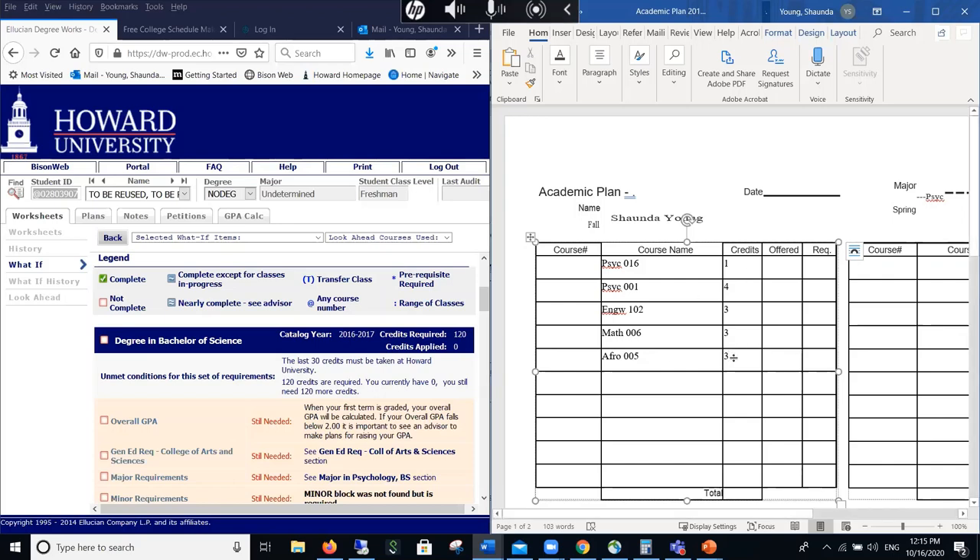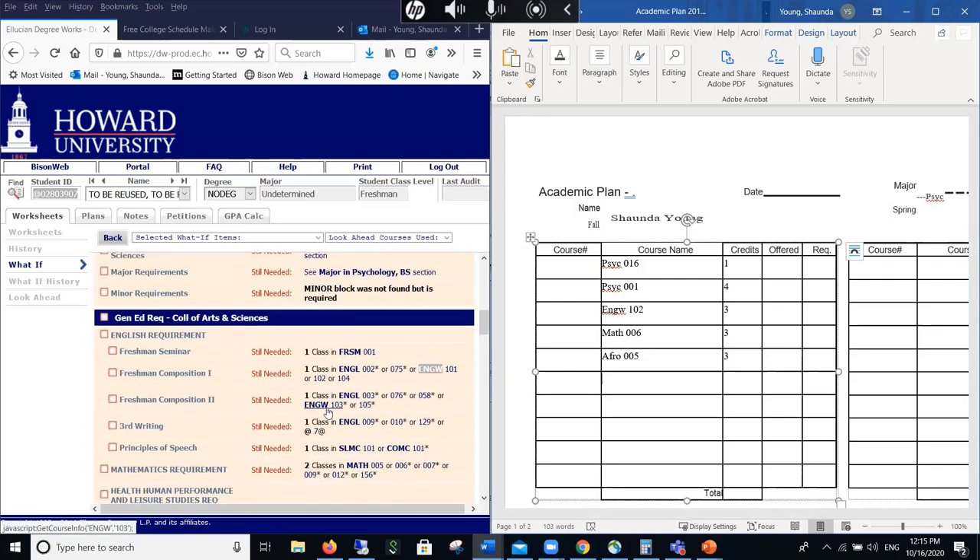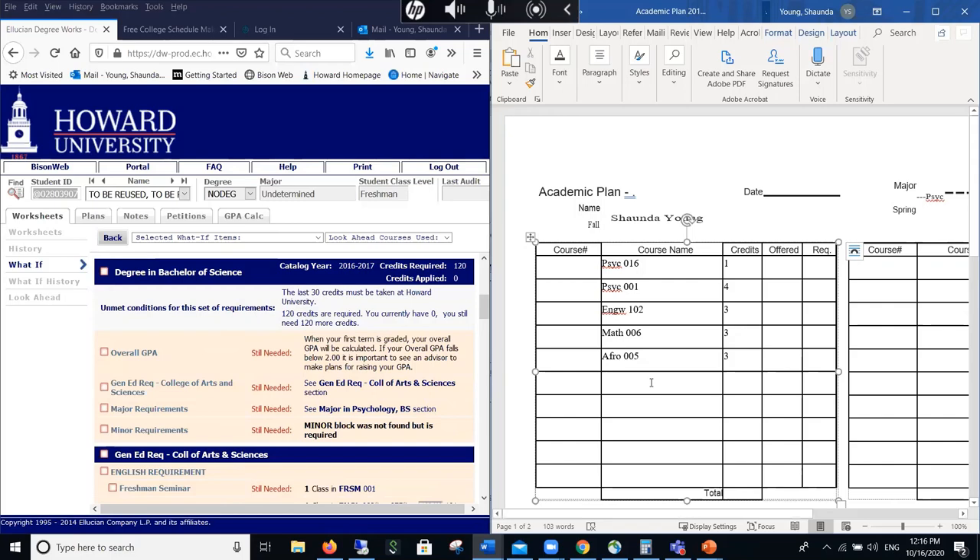So right now I have three, six, nine, twelve, thirteen, fourteen credits. Sometimes with freshmen we add an HHPL course to get you to exactly 15, or another course to get you to 17. I'll add Spanish 1 as another priority course for the example. So now this is my fall schedule — it is set, you can't switch any courses. That should give me 17 credits. Now I'm going to make the spring schedule.